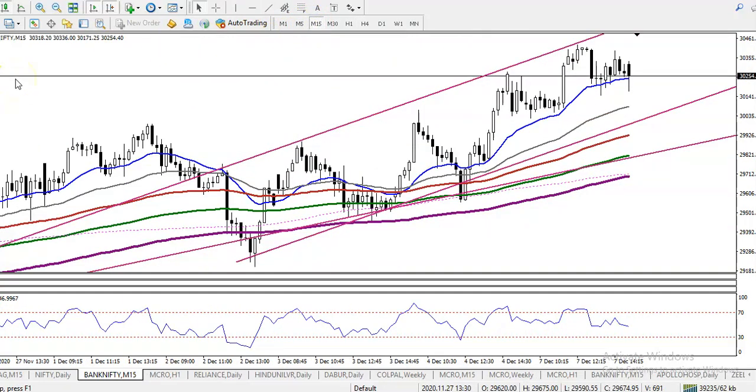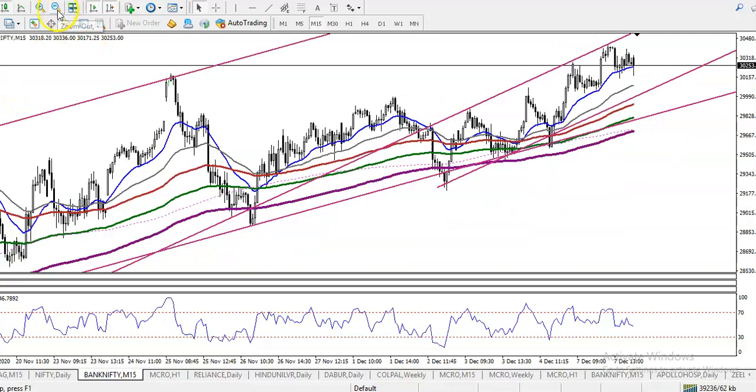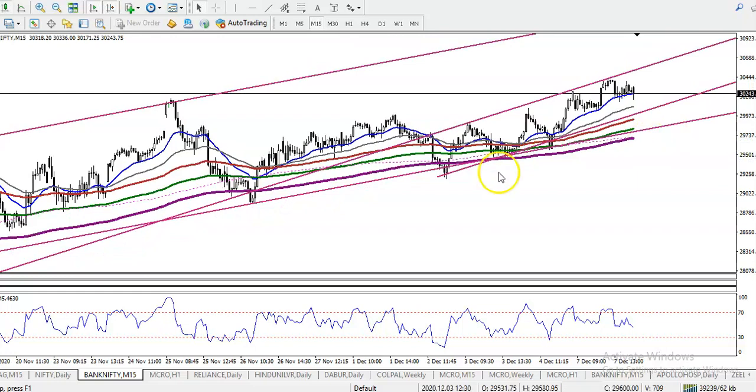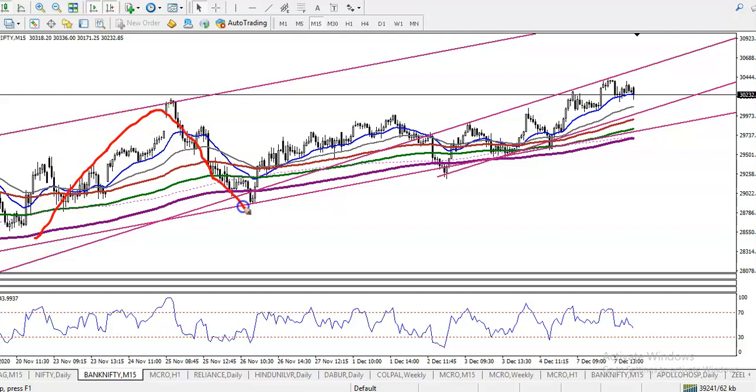On the 15-minute chart it will look different. That is the major range and this is the minor range. They are running like that — this is the major range and this is the minor range, you see. They are running like that, so we are expecting that price will give a correction.